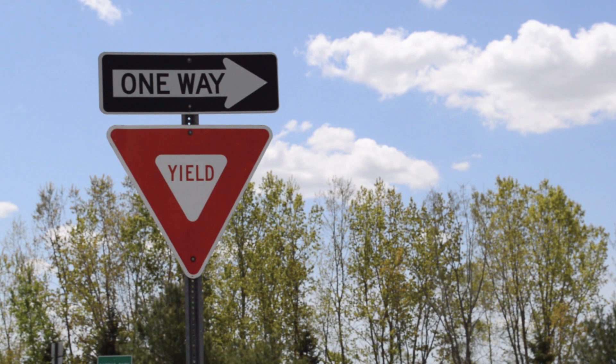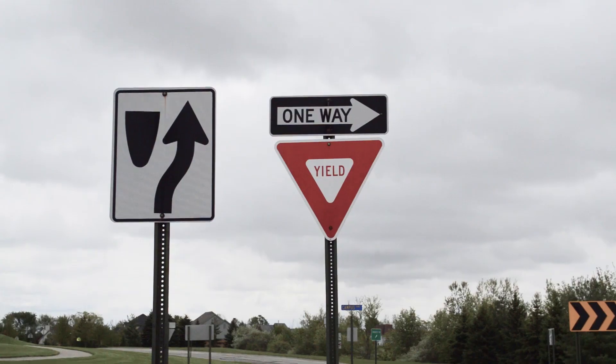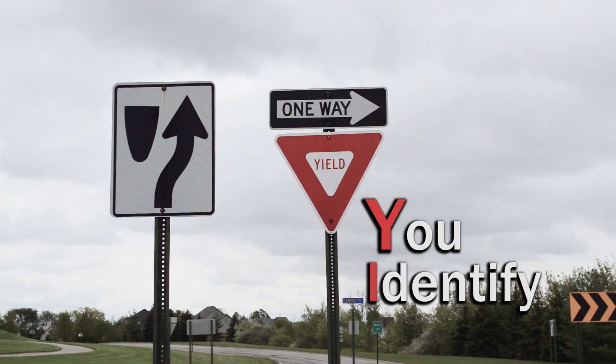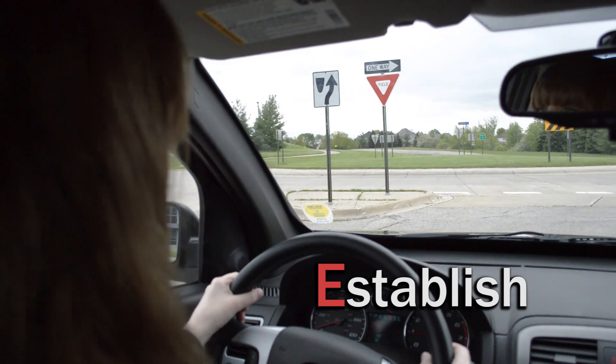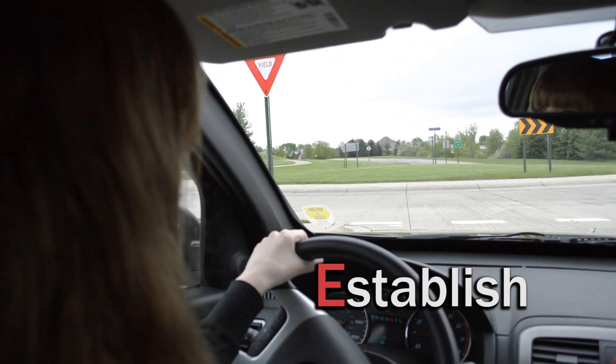To yield correctly, just remember these four simple steps. First, you identify existing traffic. If none, proceed. If traffic, you establish the correct lane that will safely get you to your destination.